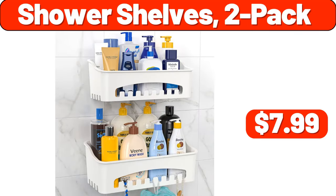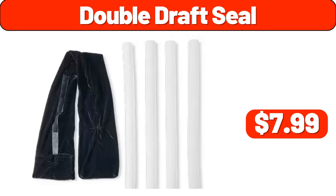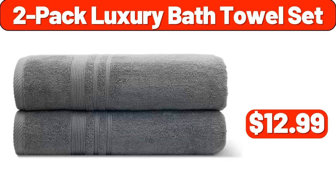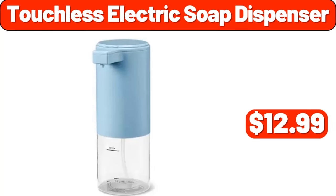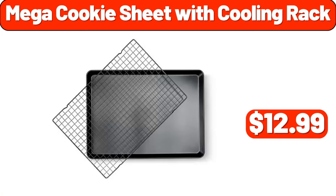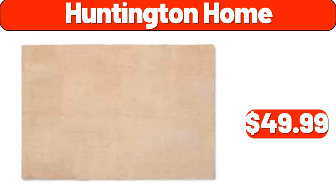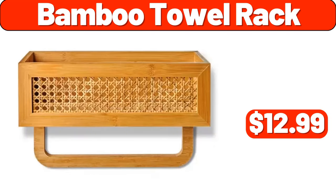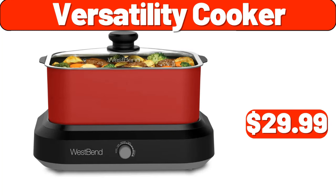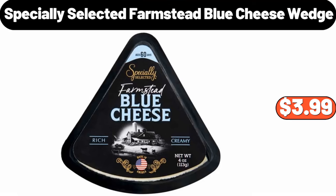Floor mats $3.99, shower shelves two-pack $7.99, organizer two-tier $11.99, double draft seal $7.99, two-pack luxury bath towel set $12.99, touchless electric soap dispenser $12.99, espresso maker $9.99, mega cookie sheet with cooling rack $12.99, awesome pot $29.99, Huntington Home $49.99, bamboo towel rack $12.99, versatility cooker $29.99, storage bins 3-pack $12.99, specially selected farmstead blue cheese wedge $3.99.